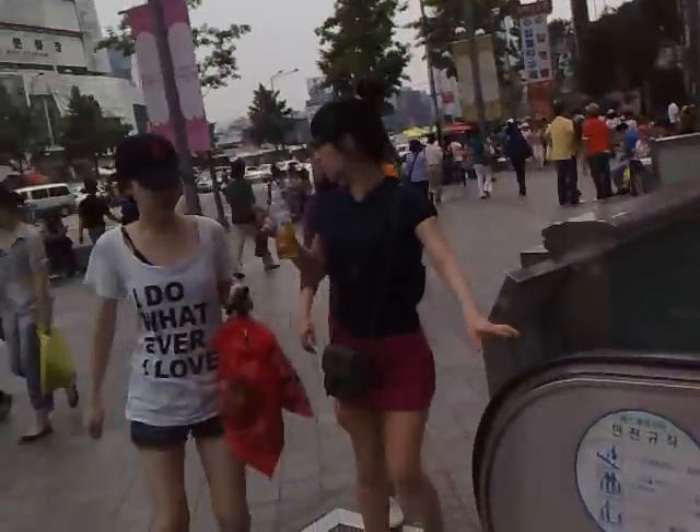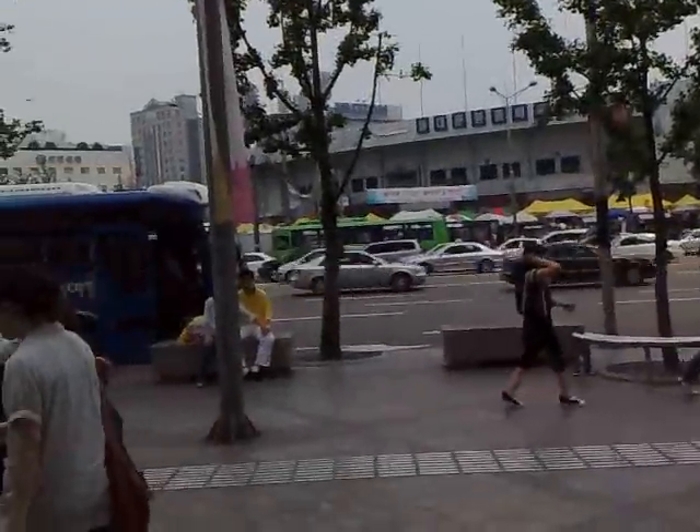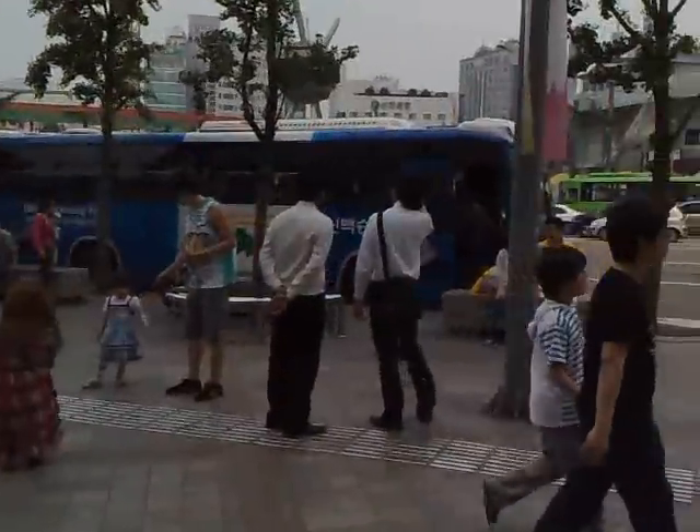So this is the Dongdaemun market area. There's the Dongdaemun Stadium. This is the Dongdaemun market area, located in Seoul. And I'll see you in the next one.